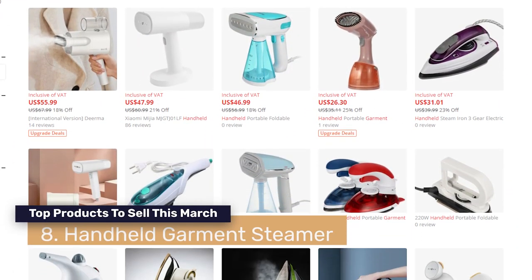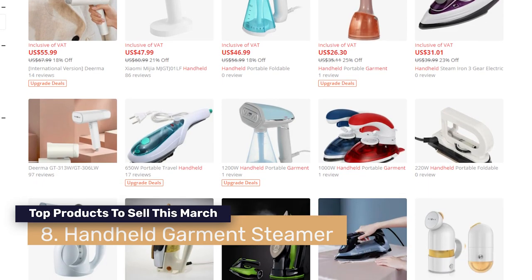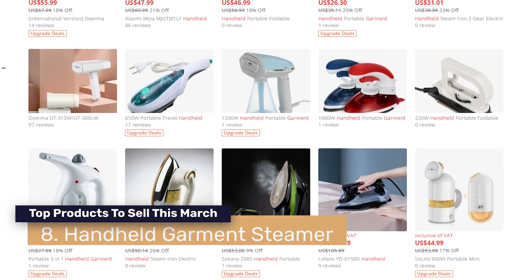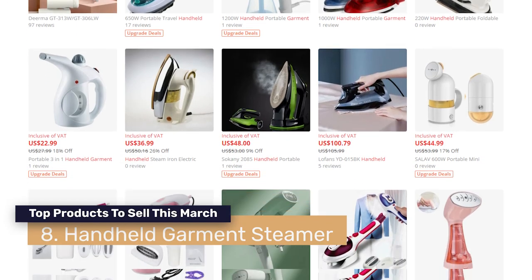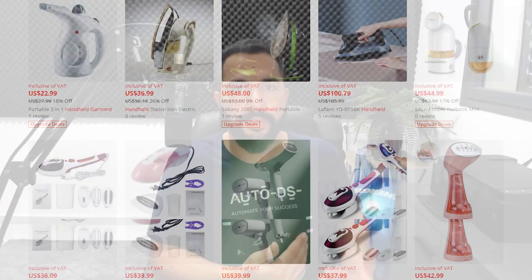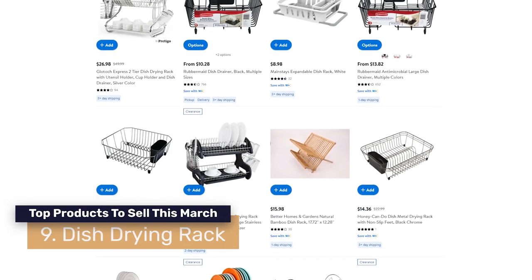Number eight are handheld garment steamers. It's not a new product, but new models are being manufactured all the time, showing how popular and in-demand this niche remains. March is a great month to sell this product — we've seen the rise in demand and what happened last year. If you haven't tried selling them yet, you should definitely do so after watching this video.